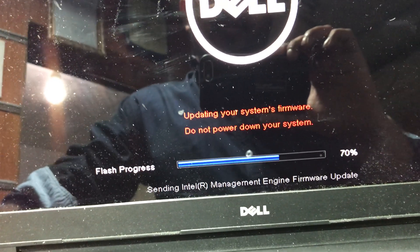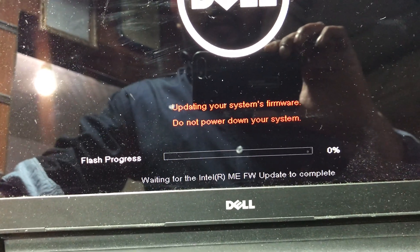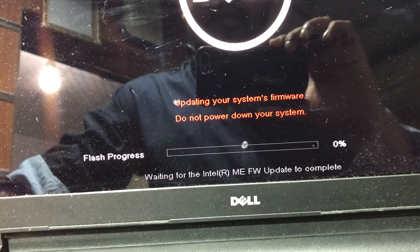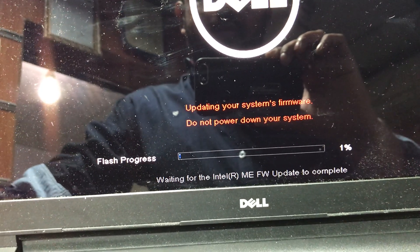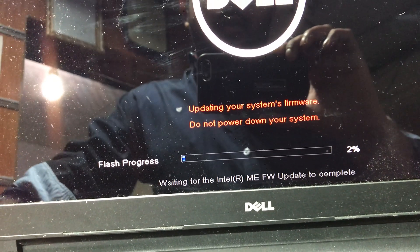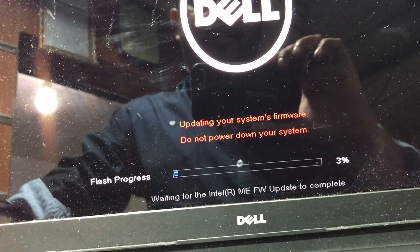Look, it's flashing now. Do not power down your system. The new BIOS version was just released on 10th January 2018.